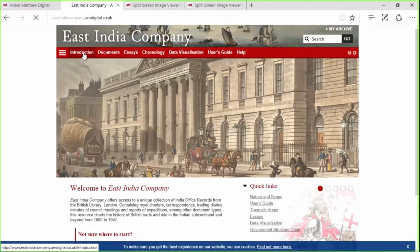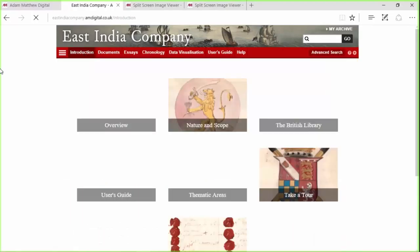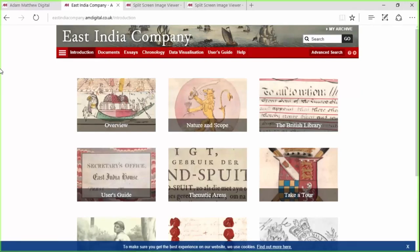Let's get started. I'm going to quickly show you around and give you an idea of the scope of the collection and show you how to use it. This is slightly different from some of our other collections in the way that one should use it, so I really want to make that clear.